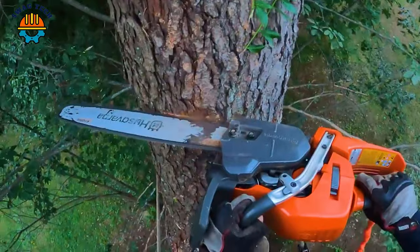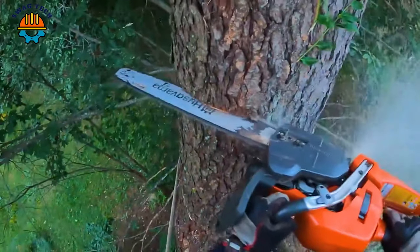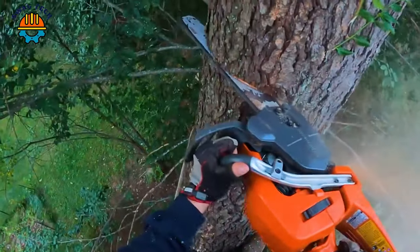To be able to climb such a high tree, he certainly has a very high level of confidence and technique.